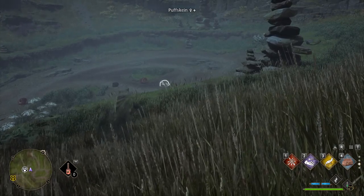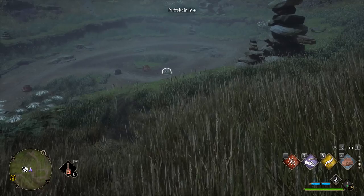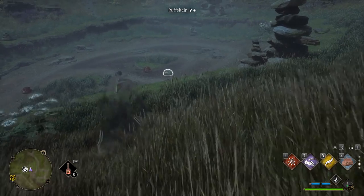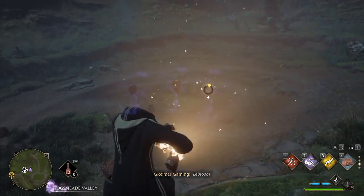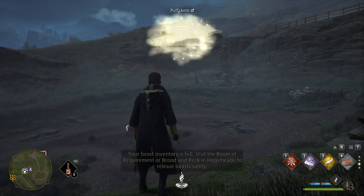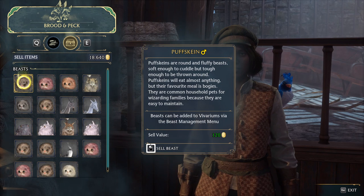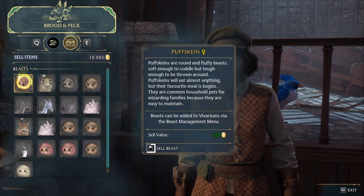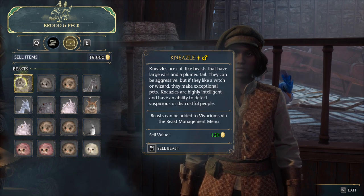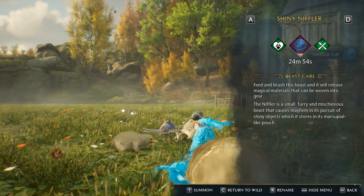If you do this enough, you might get lucky enough to find a shiny beast like this one here. They're usually pale in color and they don't sell for anything extra, but they are fun to try to collect. Once your inventory is completely full of creatures you'd like to sell, head back to Brood and Peck. Just make sure not to sell the shiny ones unless you really don't care, because they're kind of hard to come by — plus having shiny beasts in your Vivarium is just kind of awesome.